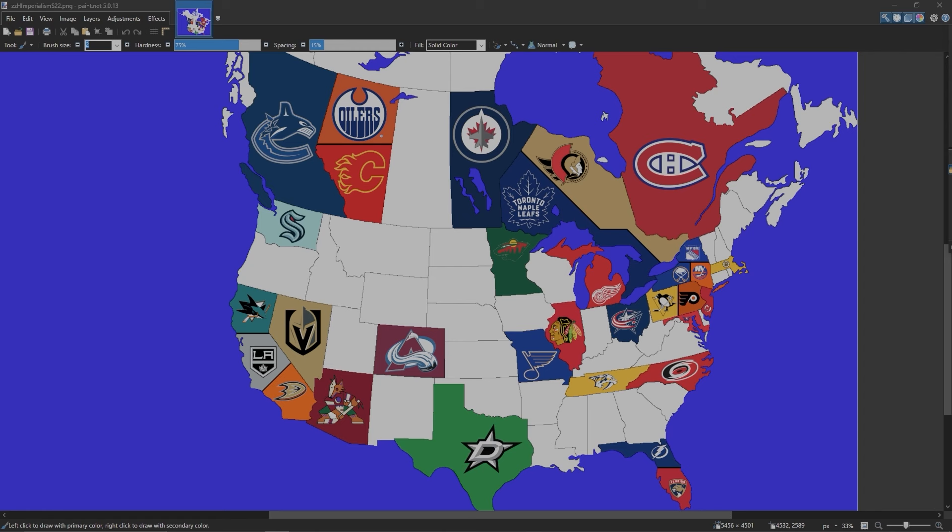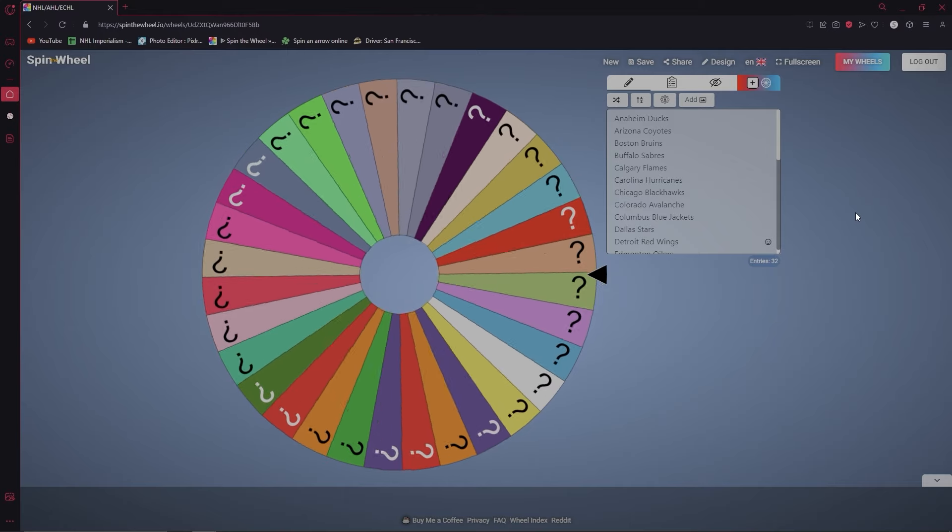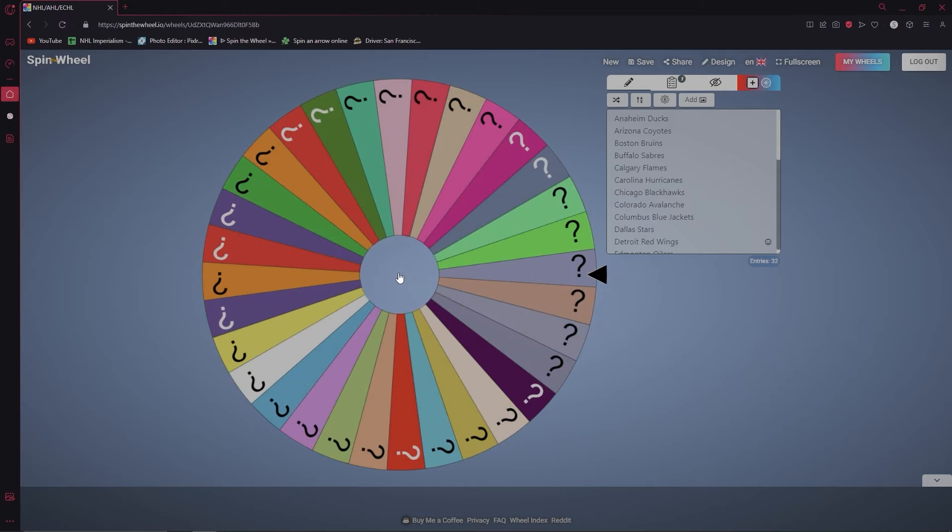Welcome everybody, it's me, that one guy. Welcome to Season 22 of NHL Imperialism. Last season we had our little resurgence during the 23-24 season, and with that the Minnesota Wild won that contest. This season we've got nothing new — it's just going to get back into that flow. Without any further ado, let's go ahead and get to our first wheel spin to see who will go first.